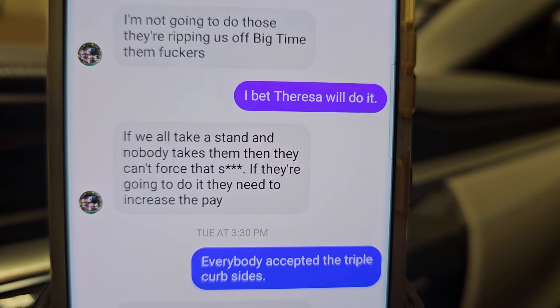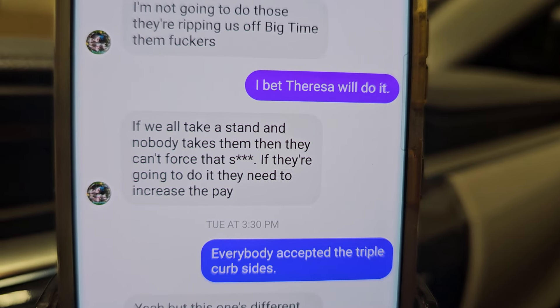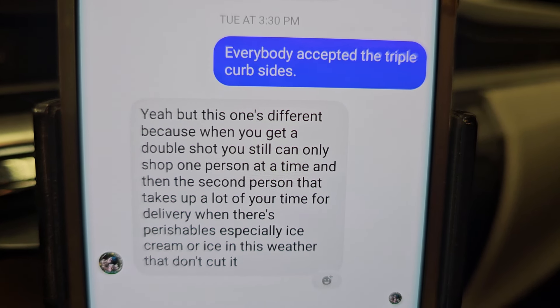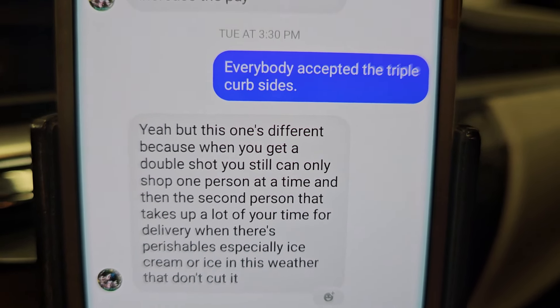If we all take a stand and nobody takes them, then they can't force that. I don't want to have to be responsible for keeping them separated. So it's kind of a good subject to make this video more than just a three-minute payday video — there's going to be more on that. I'm going to go down there and experience it today. Right now I feel like I don't want to do double shops — I do not want to deal with doing two shops at the same time.